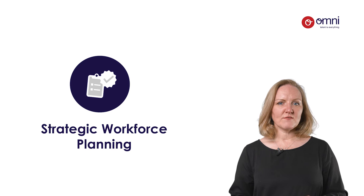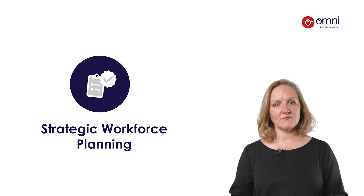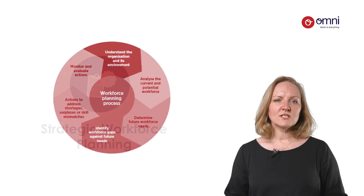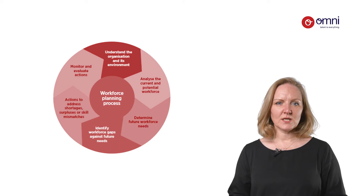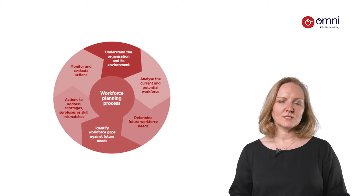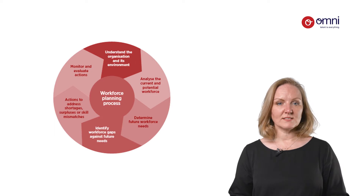Do you have a strategic workforce plan for the next 12 months to five years? Does your organisation have the processes in place to forecast future hiring needs, and do you have the right balance of permanent and contingent workers to meet your business goals? Or do you tend to be reactive to vacancies as they arise in your business?